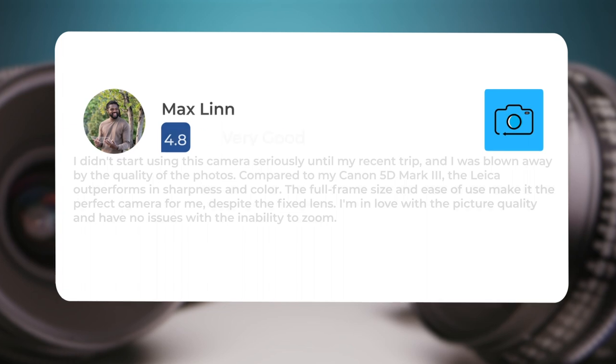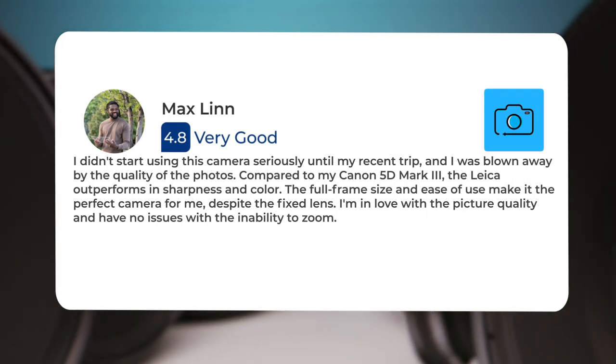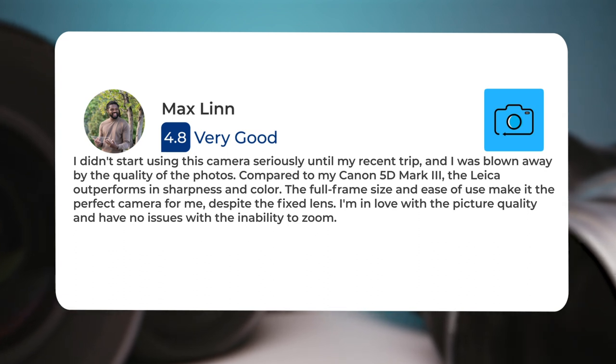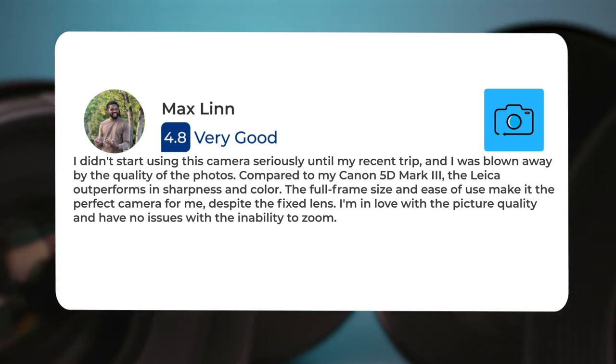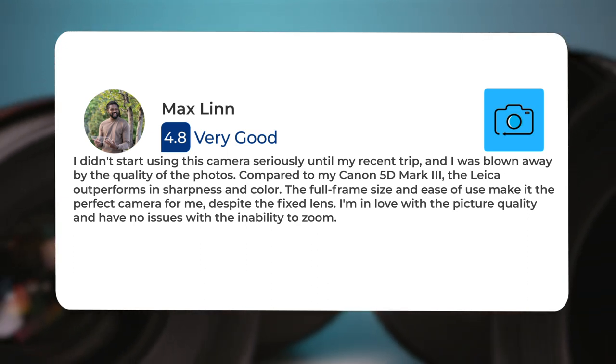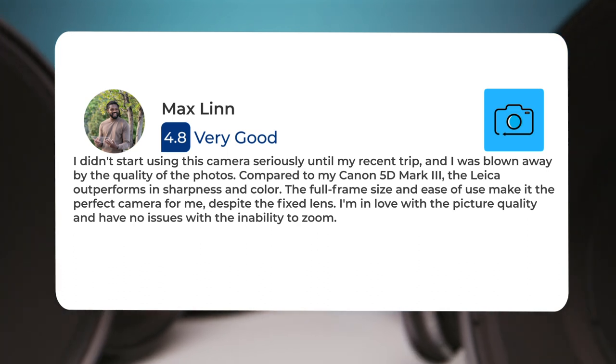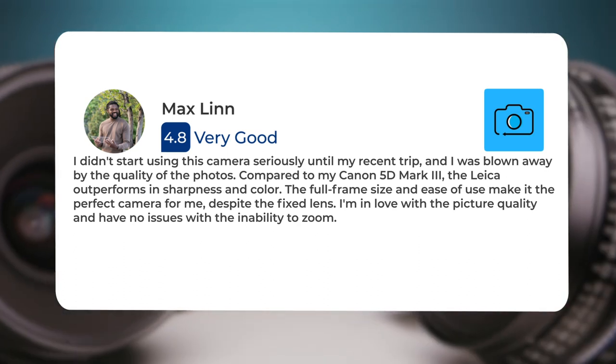I didn't start using this camera seriously until my recent trip, and I was blown away by the quality of the photos. Compared to my Canon 5D Mark III, the Leica outperforms in sharpness and color. The full-frame size and ease of use make it the perfect camera for me. Despite the fixed lens, I'm in love with the picture quality and have no issues with the inability to zoom.